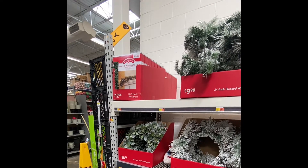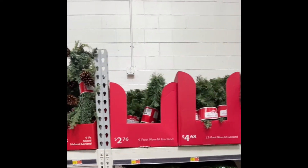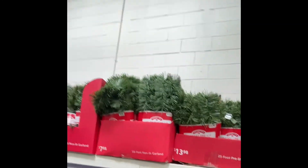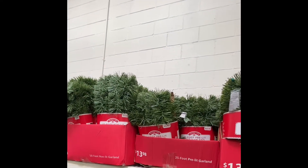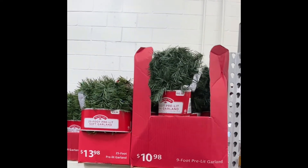In the garden section, Christmas has arrived. Pre-lit 25-foot garland is $13.98. Nine-foot pre-lit is $10.98.